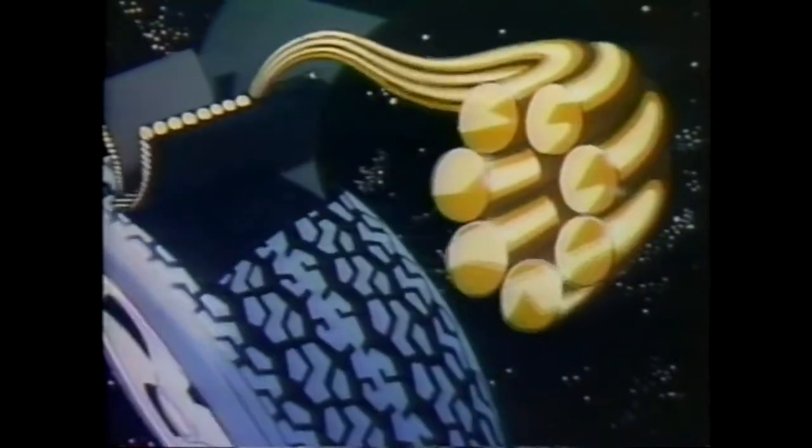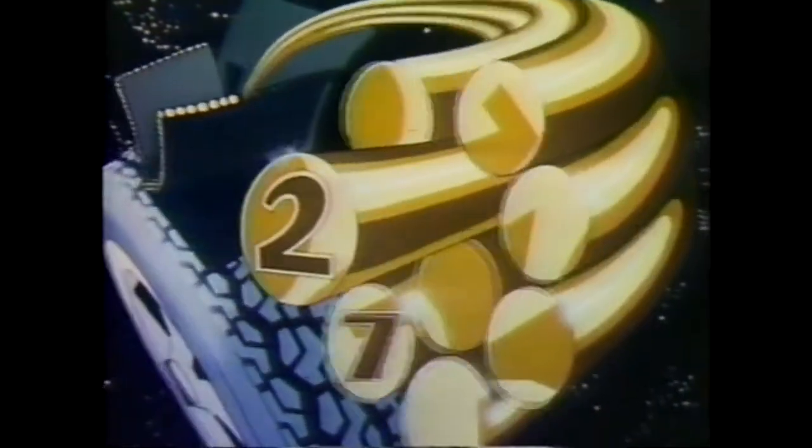Inside Firestone's newest 721 Radial are two belts of steel cord. In each cord, ten strands of high-strength steel. Seven strands, around two, wrapped by one. 721.